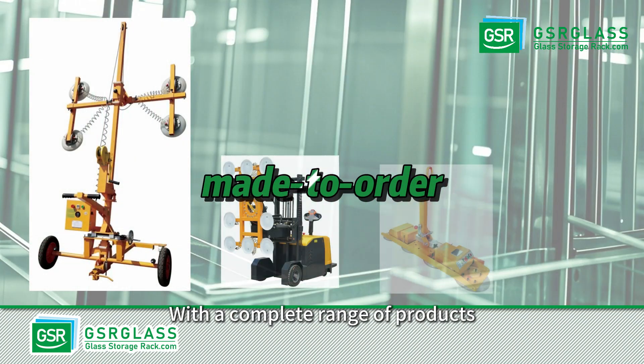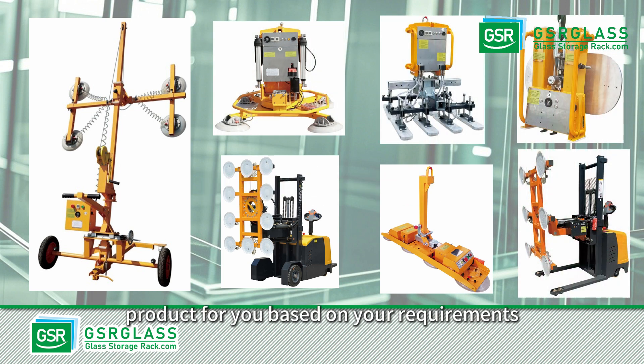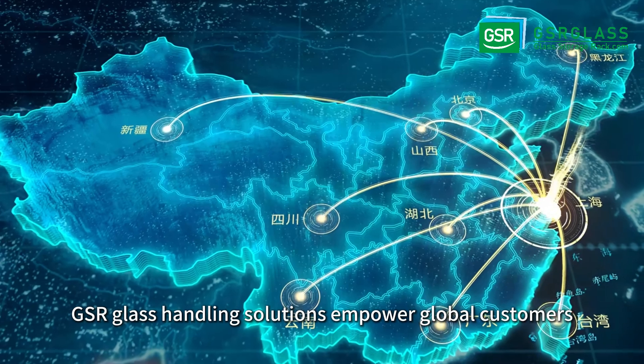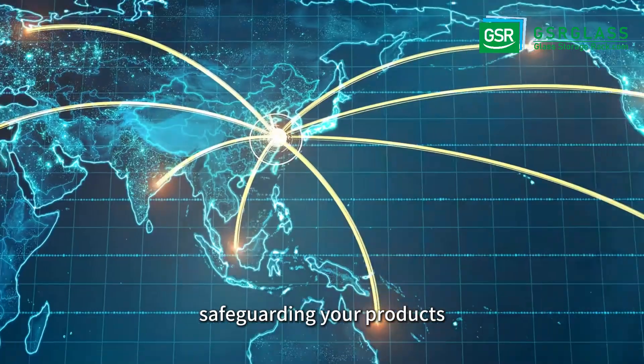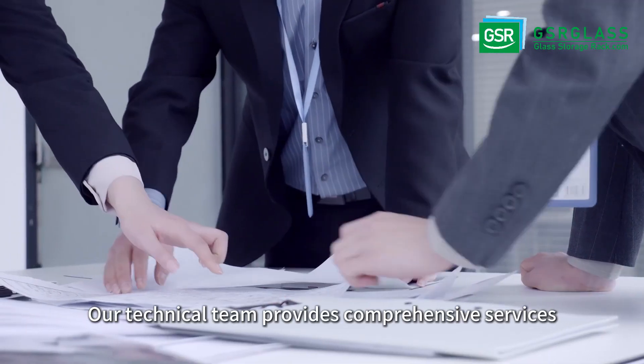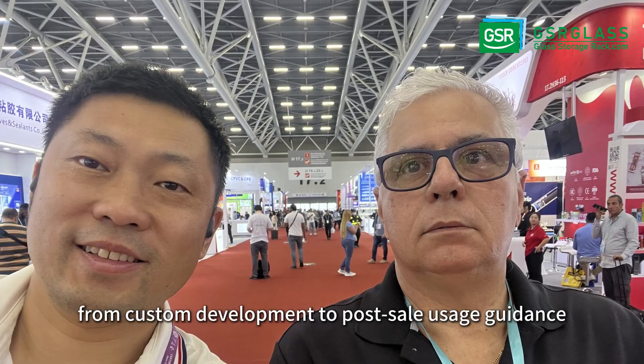With a complete range of products, we can recommend or customize the most suitable product for you based on your requirements. GSR glass handling solutions empower global customers, safeguarding your products. Our technical team provides comprehensive services from custom development to post-sale usage guidance.